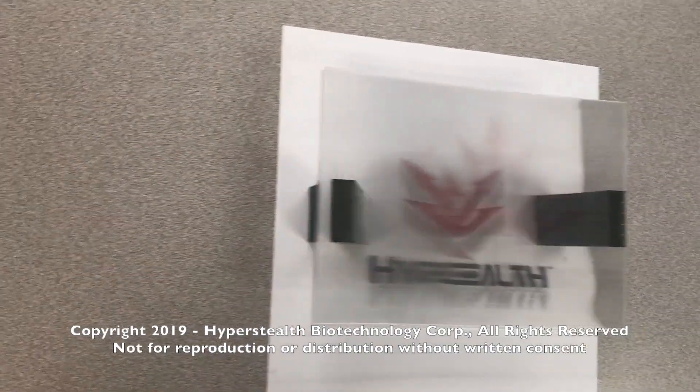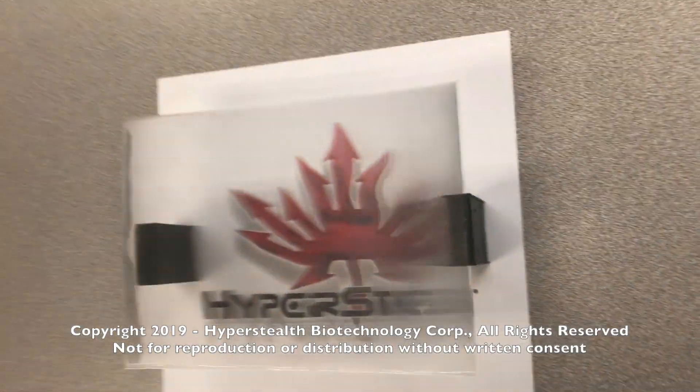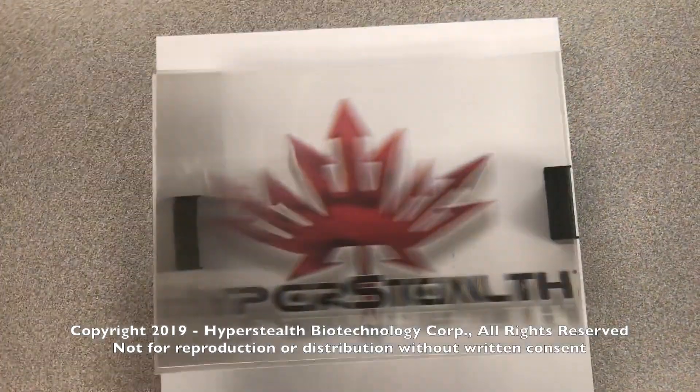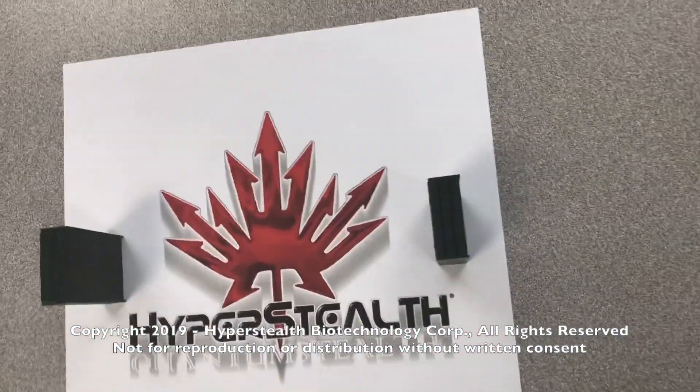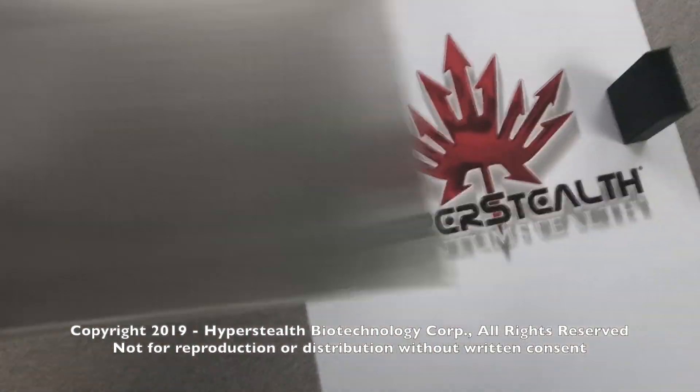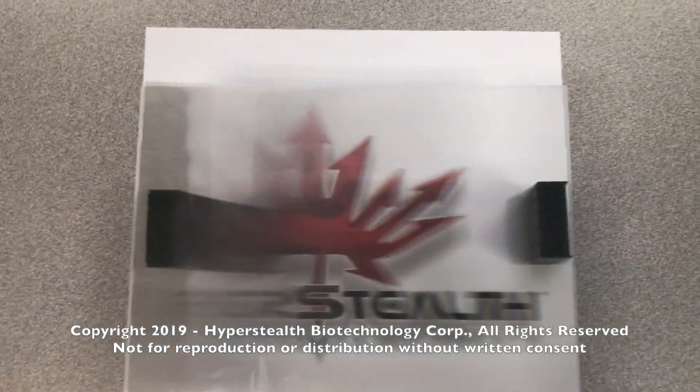This may be the easiest of our patents to bring to market, and the ability to make an image, photo, or flat logo pop — combined with the inexpensive material required — may make this a very marketable product for businesses to advertise in a new way, as well as for the individual at home who wants to bring new life and feel to old photos.